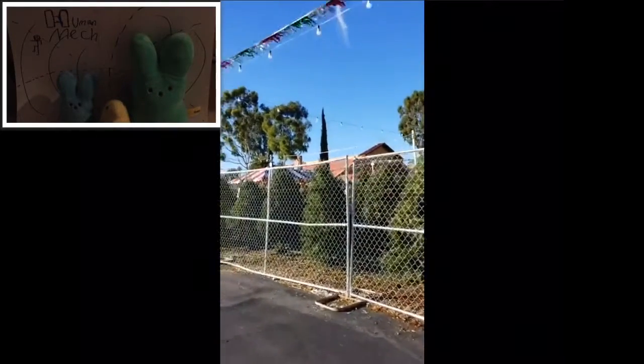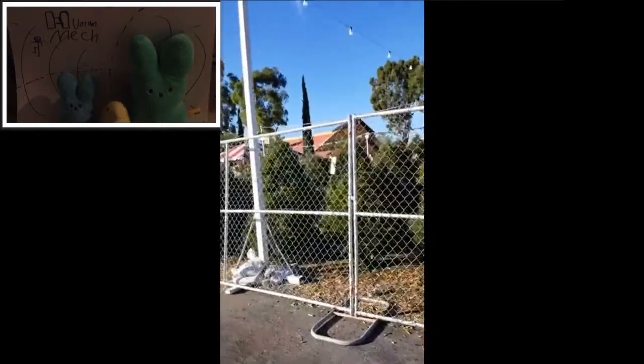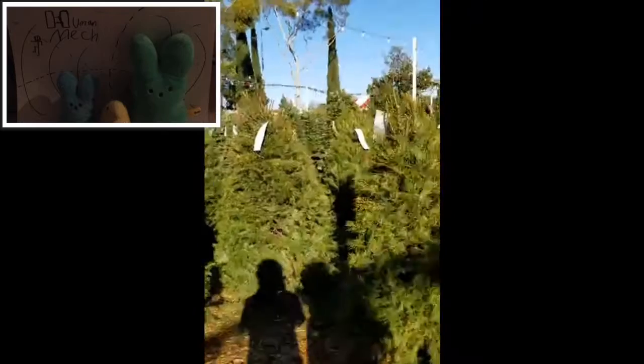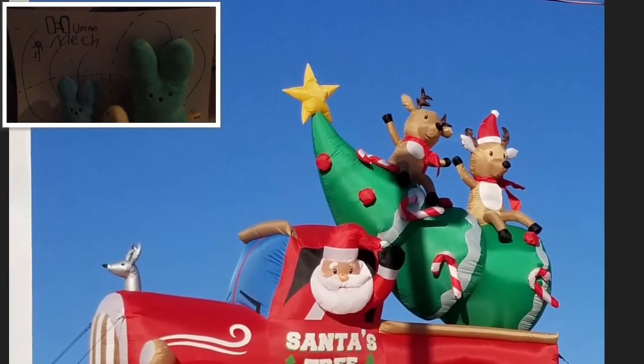Okay, right now we're almost there. They have a lot of trees at this place. We're at the Pumpkin City Tree Farm. It's like a forest in here — it's crazy. I didn't know they sold Christmas trees for this much money. I would get one for myself, but it's a lot.